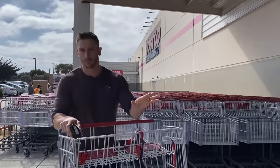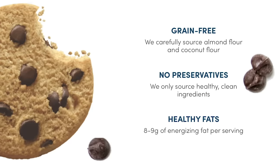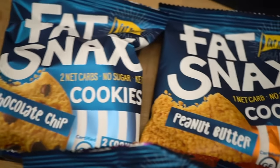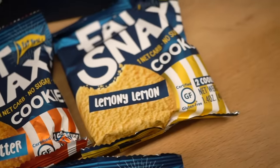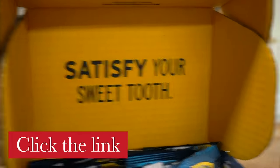Before we get totally rocking in the store, check out Fat Snacks down below in the description. I put a link for them. If you're doing a low-carb diet or anything like that, they're just a really clean, low-carb cookie. They make a lot of this channel possible, so big shout-out to them. Check them out down below after you watch this video.